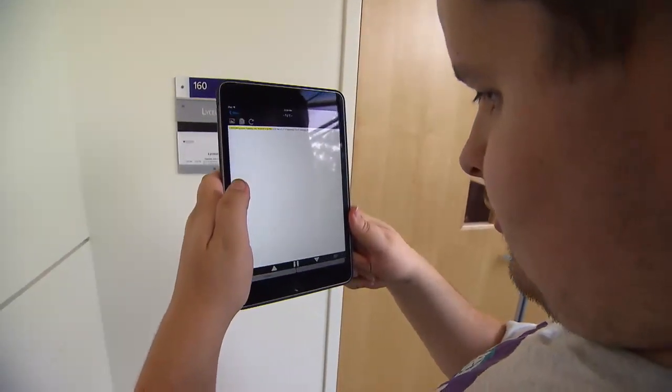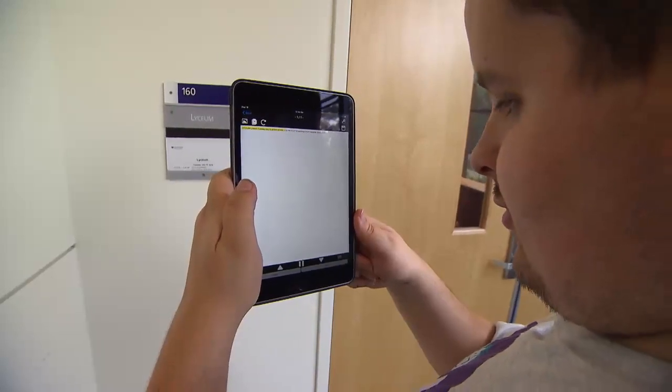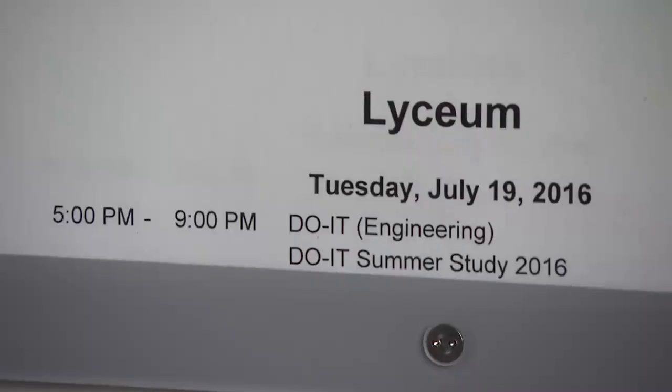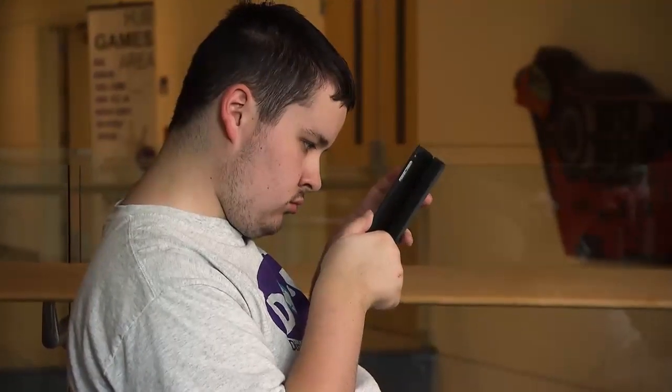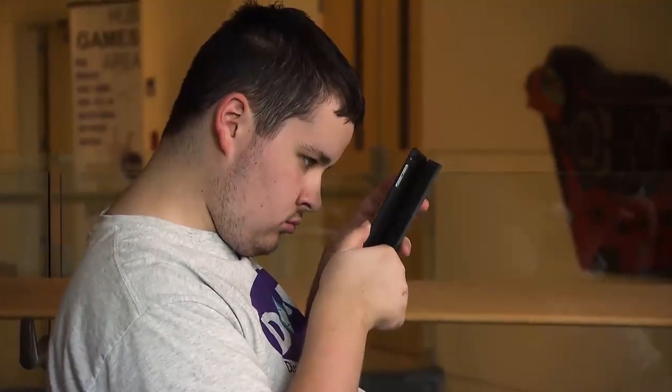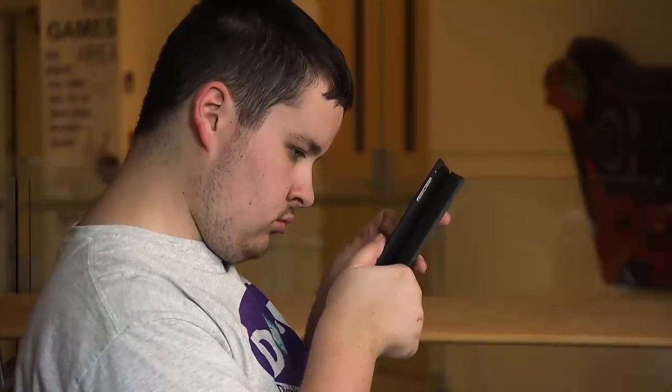Voice Stream Reader reads content aloud — for example, reading a sign that says 'Lyceum, Tuesday, July 19, 2016, 5:00 PM.' Scanning is very important for somebody with a visual impairment because there are a lot of printed materials in the world that are not visually impaired friendly or blind friendly.